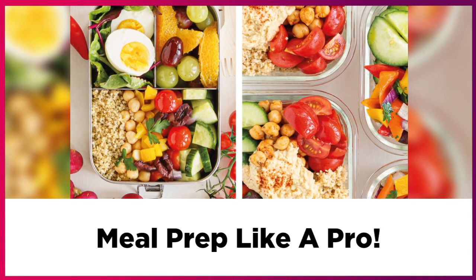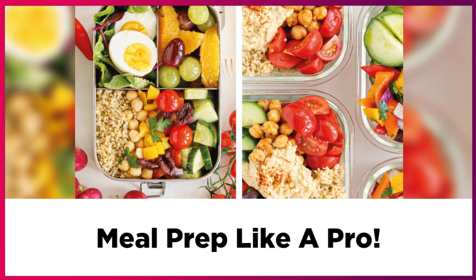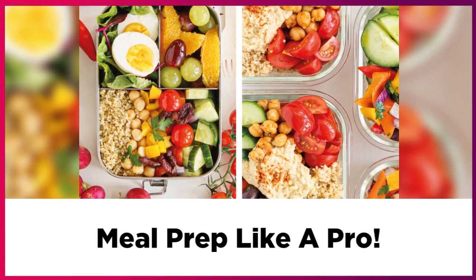Search for fun new recipes to try. This will give you some inspiration in the kitchen to try something new and expand your palate.